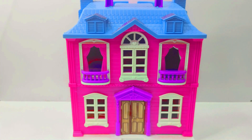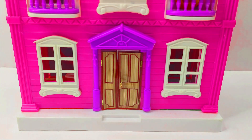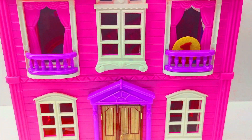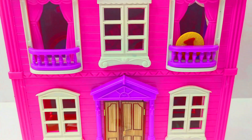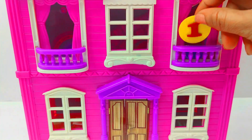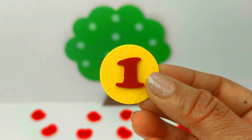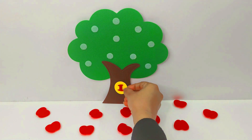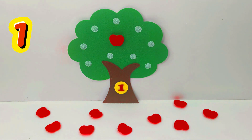Let's find our next number in this toy house. Nothing is there near the windows. Let's see in the balconies. Hmm, I can see something yellow in the second balcony. Let's have a look. It is the number 1. Number 1. Let's put it on the tree. 1. Apple.